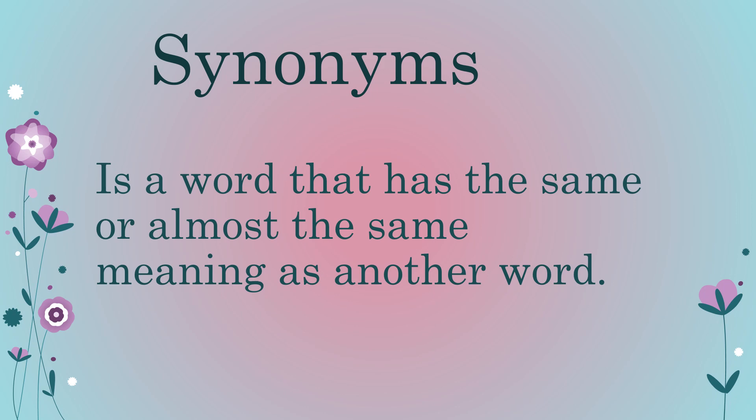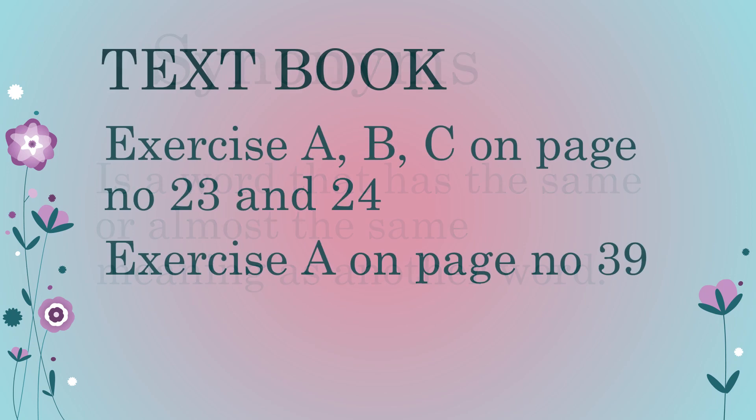Synonyms — a synonym is a word that has the same or almost the same meaning as another word. Now it's time to do exercises from the textbook, so be ready with your textbook. Today we are doing exercises A, B, and C on page number 23 and 24, and exercise A on page number 39.